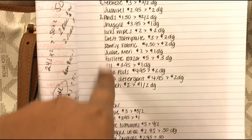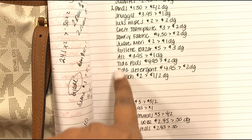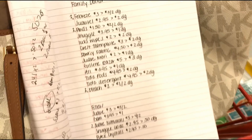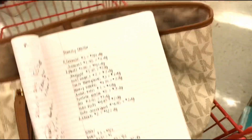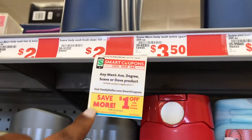Next I have the Suave Men — I think this is the only thing I have left to pick up, and then I'll be done. The Suave Men is priced at two dollars and we have a dollar off digital making it just a dollar after the digital.